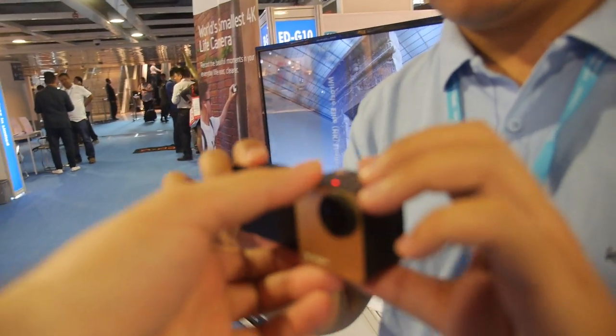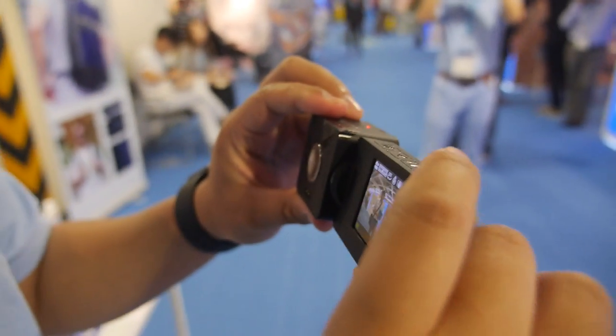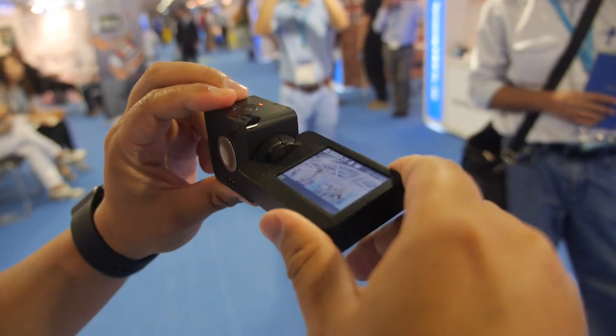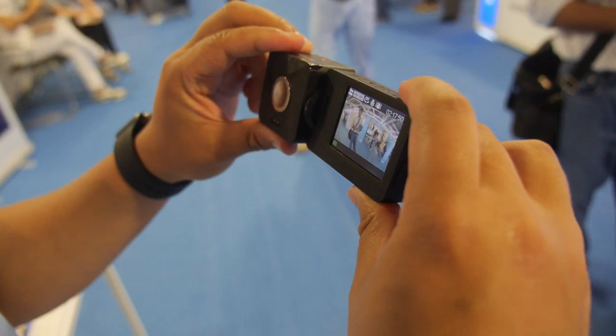You're making a cool product here. This is a 4K camera — the smallest 4K camera with a rotatable screen. It's also the first live and action camera with this function.